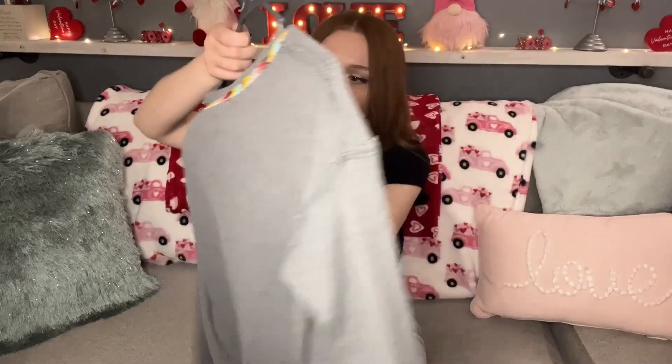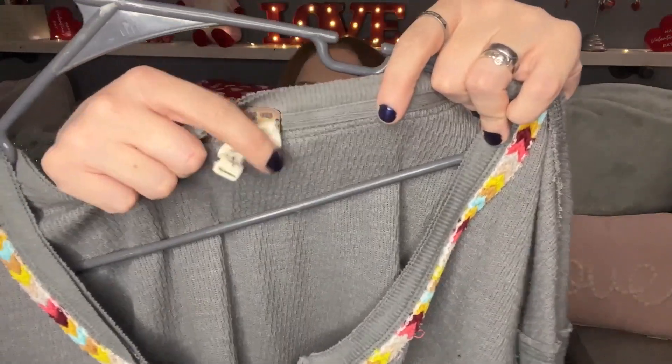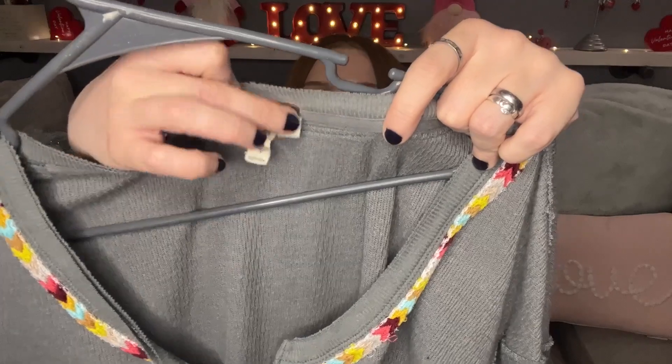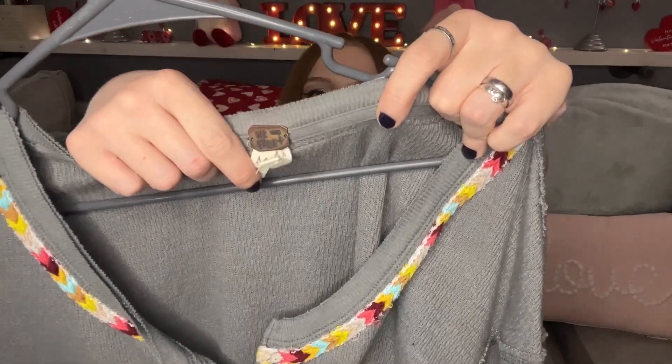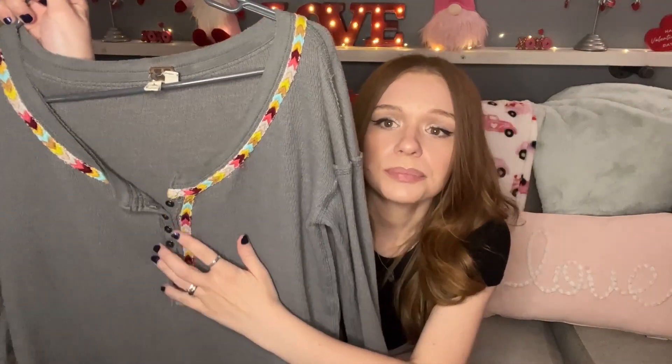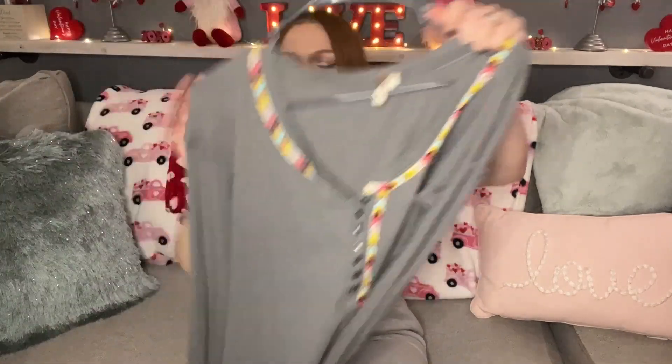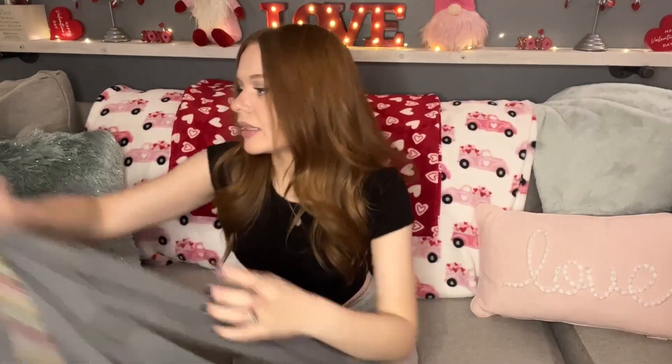The next item is this We The Free size medium — it's gray with a really pretty colorful little trim. Another basic piece but it gives it a little something extra, really cute. I paid three dollars for this, can't beat it.